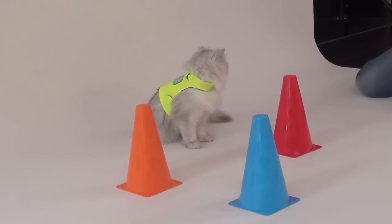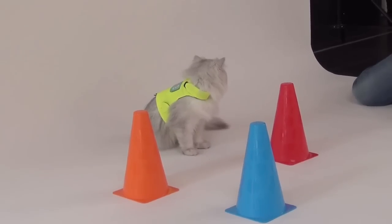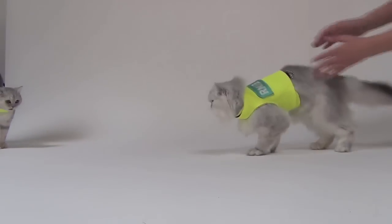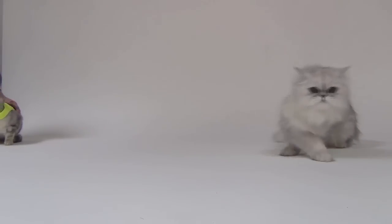Lolita the Persian doesn't like the cones much either. In fact, she can't even look at them. And Lolita and Khaleesi really didn't get on. As it turns out, training cats is harder than it looks.